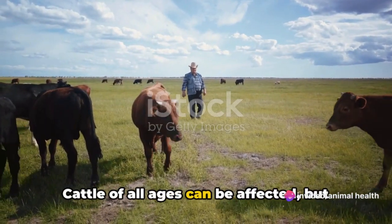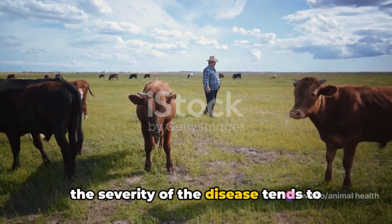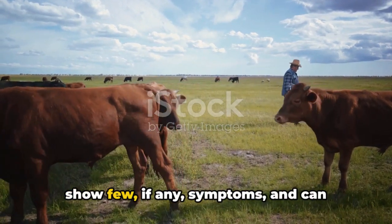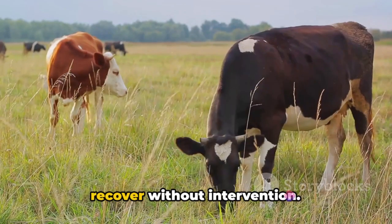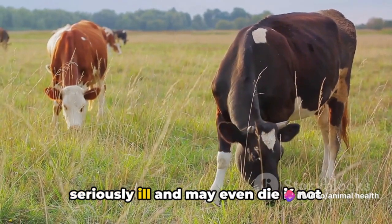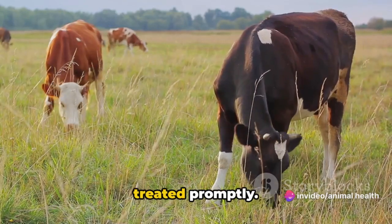Cattle of all ages can be affected, but the severity of the disease tends to increase with age. This is because younger animals often show few, if any, symptoms, and can recover without intervention. However, adult cattle can become seriously ill, and may even die if not treated promptly.